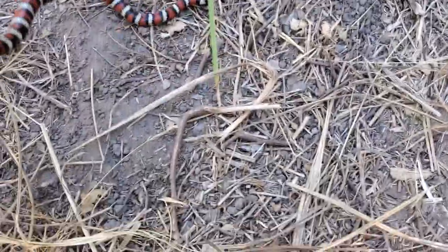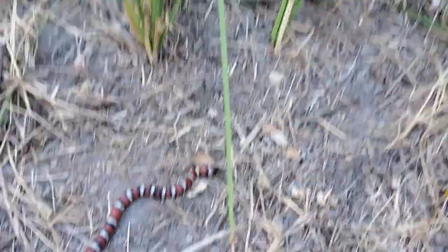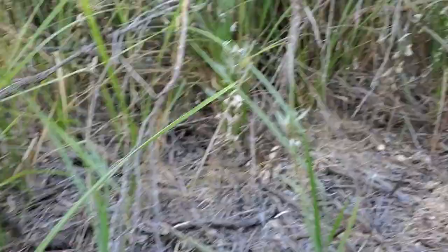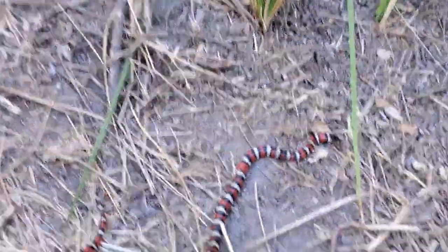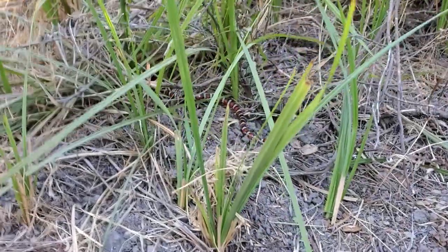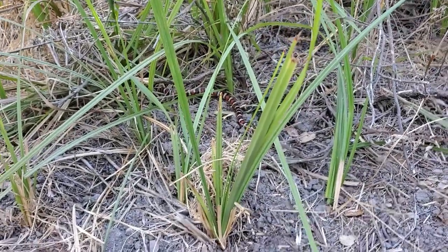Okay, here's where I send the snake off. He was crossing the trail heading that way, so there he goes — back into the wild, where these snakes should be.